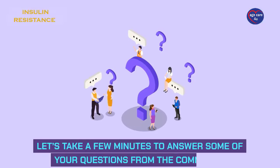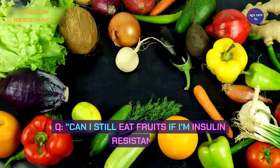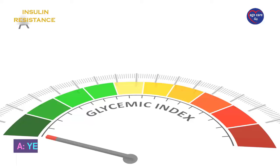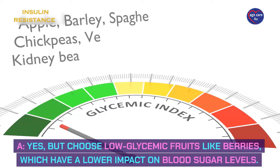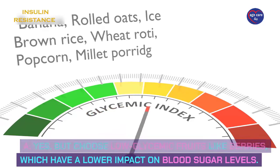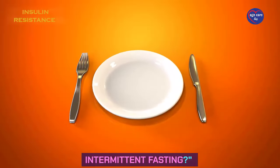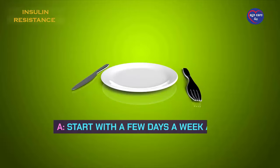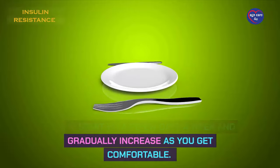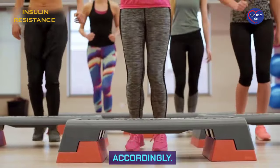Let's take a few minutes to answer some of your questions from the comments. Q: Can I still eat fruits if I'm insulin resistant? A: Yes, but choose low-glycemic fruits like berries, which have a lower impact on blood sugar levels. Q: How often should I practice intermittent fasting? A: Start with a few days a week and gradually increase as you get comfortable. Listen to your body and adjust accordingly.